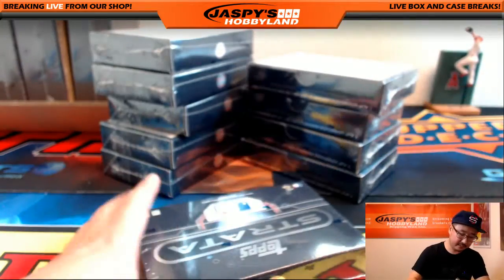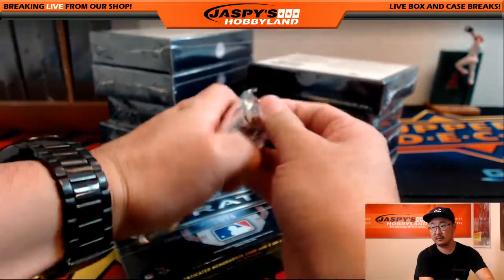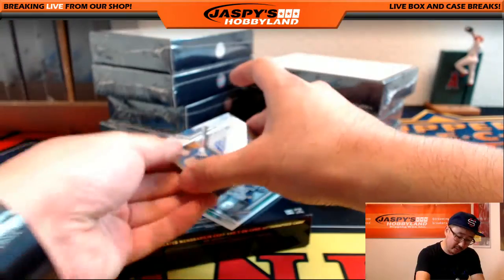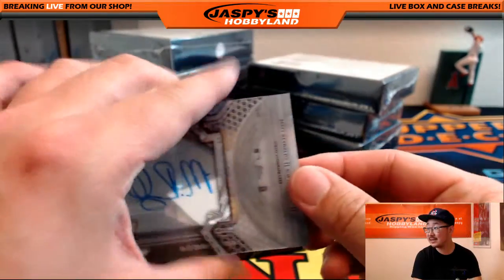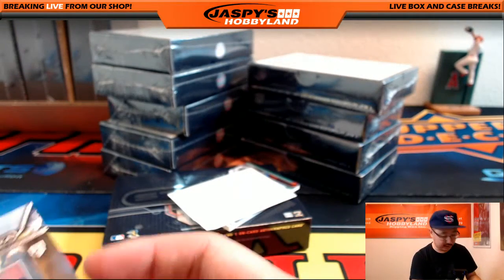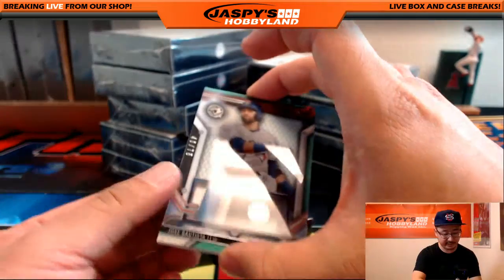All right, next box. Another autograph coming up — looks like a Metropolitan. That's Matt Reynolds, rookie auto, going out to the Mets. Mets auto going to Joseph Ivers. Joe Ivers, what's going on Joe? I haven't seen that name across my desk in a little bit.